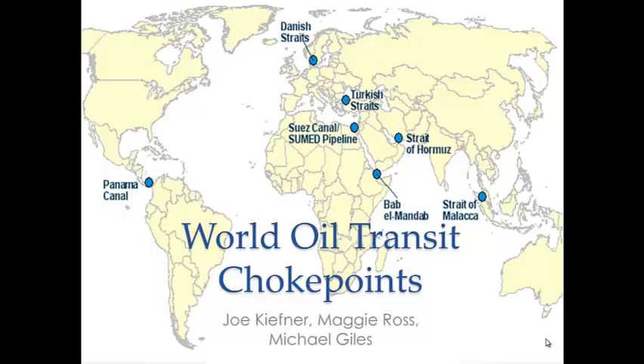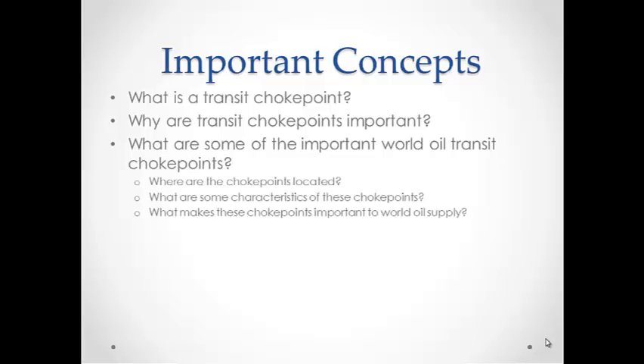World Oil Transit Choke Points by Joe Kiefner, Maggie Ross, and Michael Giles. Important concepts we will be covering in today's presentation: What is a transit choke point? Why are transit choke points important? What are some of the important world oil transit choke points? Where are these choke points located? What are some characteristics of these choke points, and what makes them important to the world's oil supply?